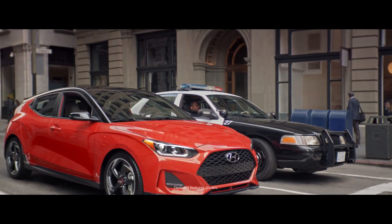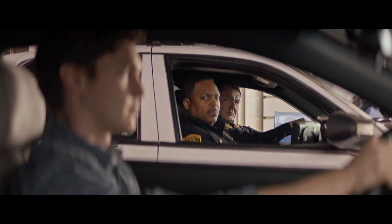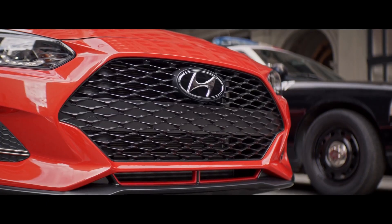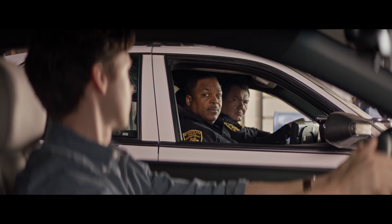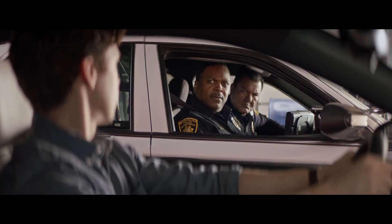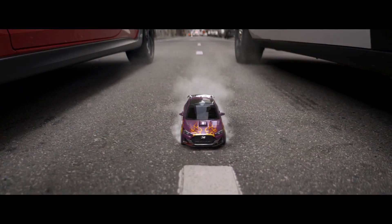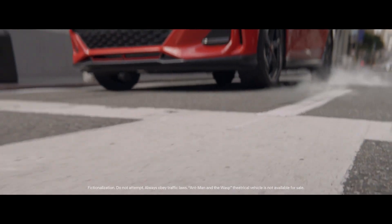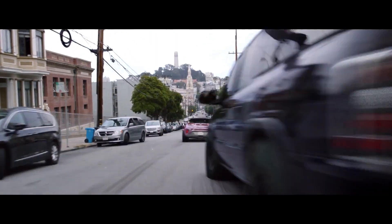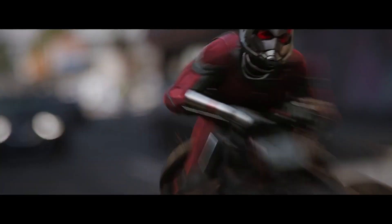All units be advised, pursuit of suspect up. Introducing the all-new Hyundai Veloster — action size may vary. Marvel Studios' Ant-Man and the Wasp, in theaters July 6th.